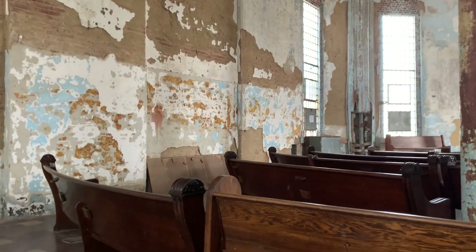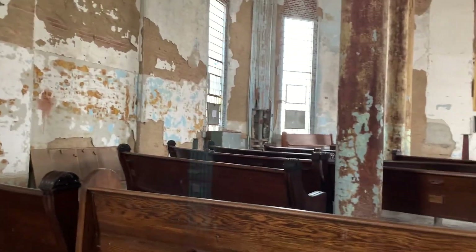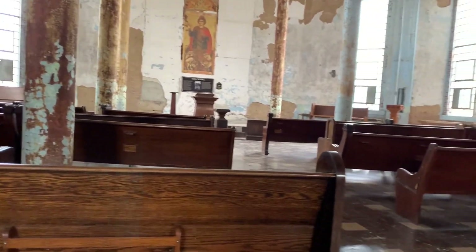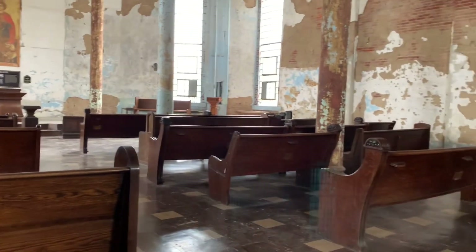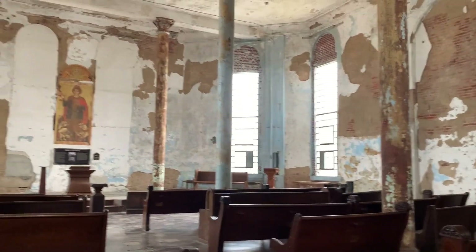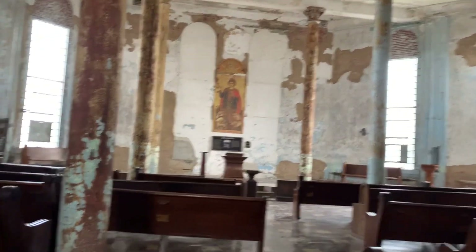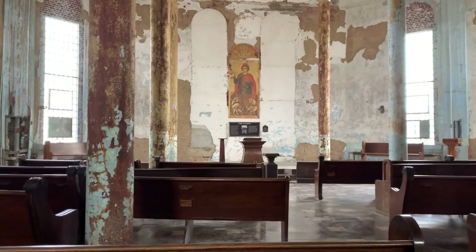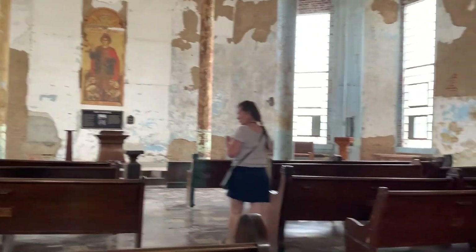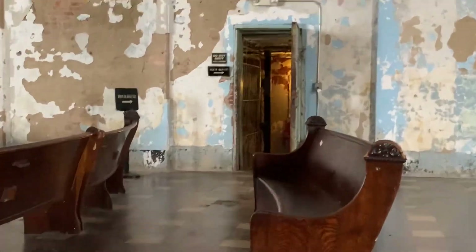So this is the inside of the chapel at the prison. It's quite an amazing room — as you can see, it's under renovation. Tall ceilings. Just incredible history.